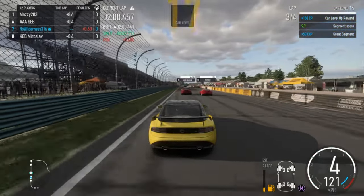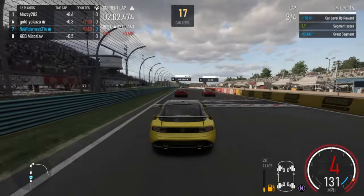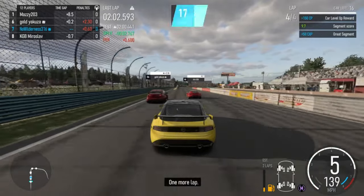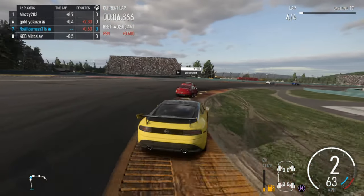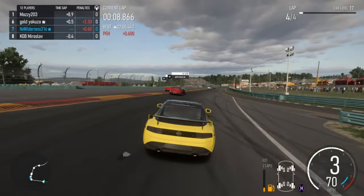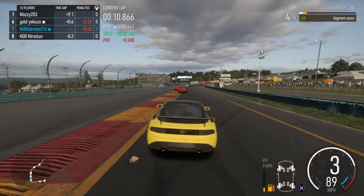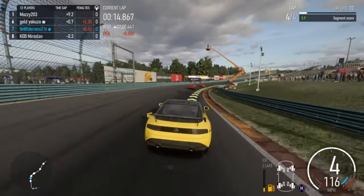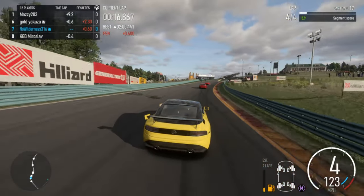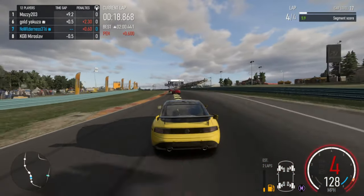Good racing here. Lost a couple positions, but I think we should be able to get them back. Not with racing moves like that, but maybe if we can get a good draft here and we don't get hung up like we did last time.